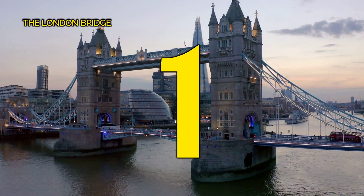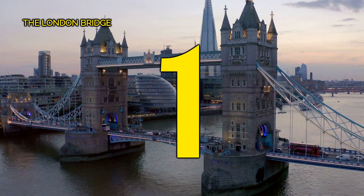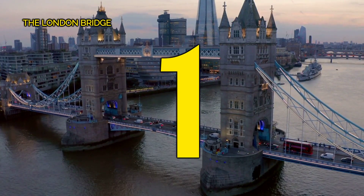And number 1, the London Bridge. Explore the vibrant streets of London and make sure to include a visit to the legendary London Bridge on your itinerary. It's an essential stop for any tourist seeking to immerse themselves in the city's iconic landmarks.